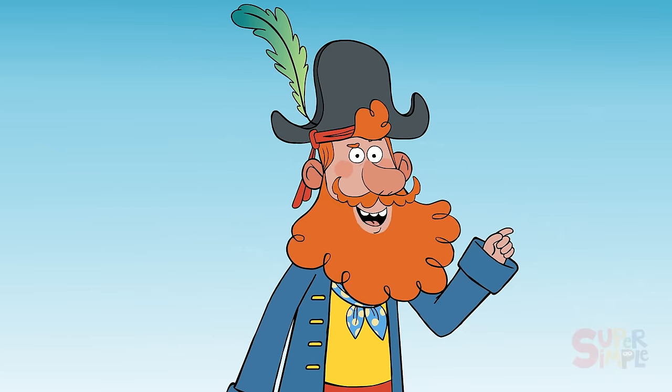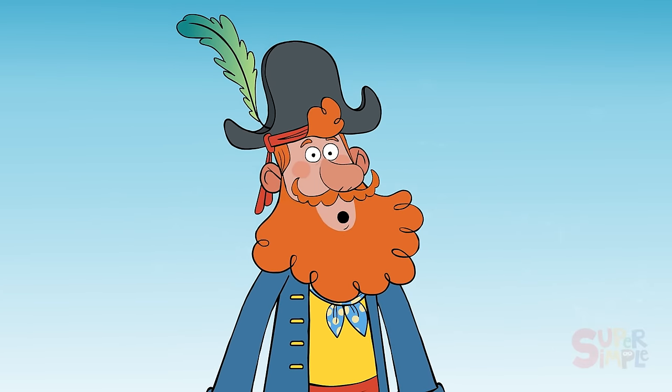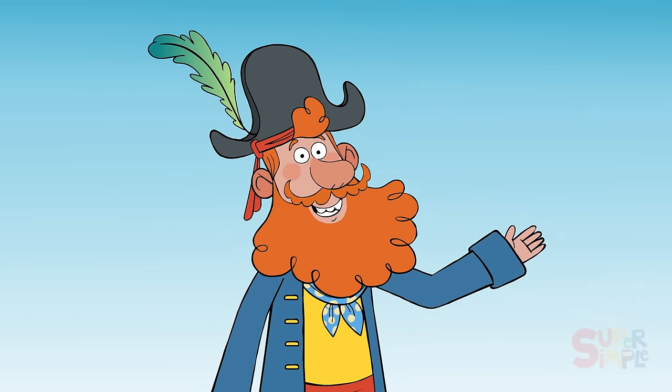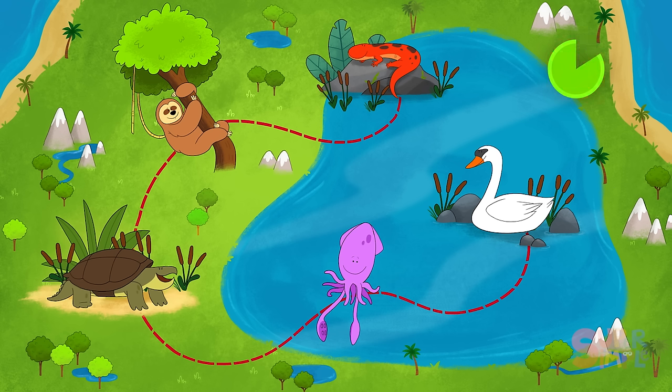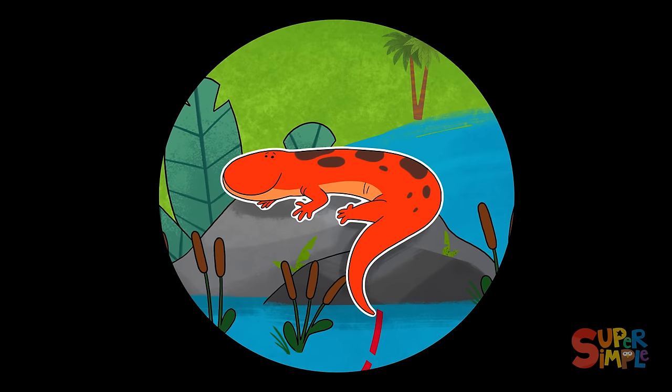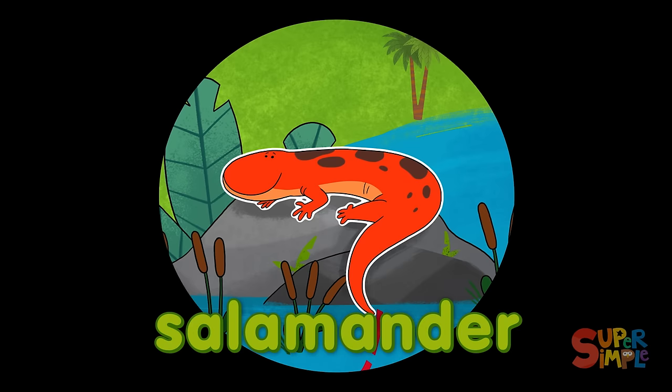Did you catch all the things that start with the letter S? Great! Let's see if you can spot the other S words scattered around S Island. Who's that slithering along in the water? Why, it's a salamander! Salamanders are amphibians, so they live near or in water. They catch their food using their long and sticky tongues, which are the swiftest tongues in the world.